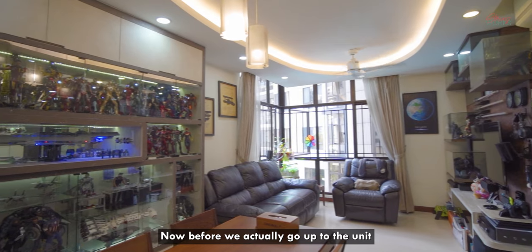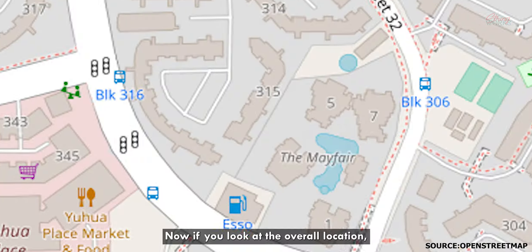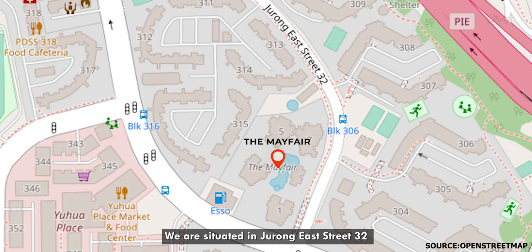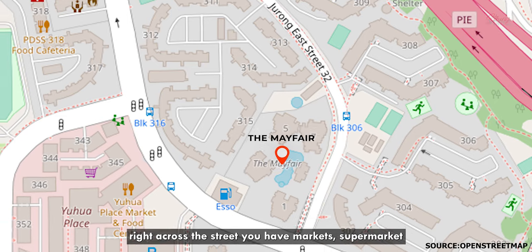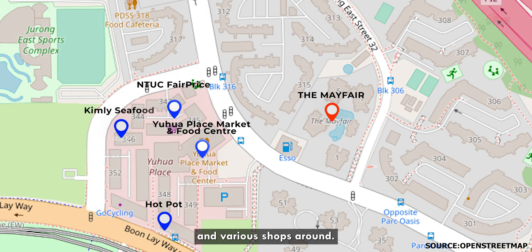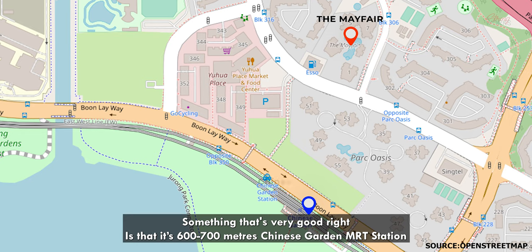Before we actually go up to the unit, would you like to know a bit about the location? If we look at the overall location, we are situated in Jurong East Street 32. Right across the street, you have markets, supermarkets and various shops around. Something that's very good is that it is about 600 to 700 meters to Chinese Garden MRT station.